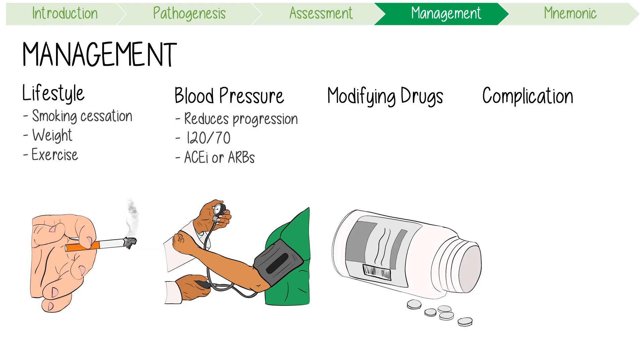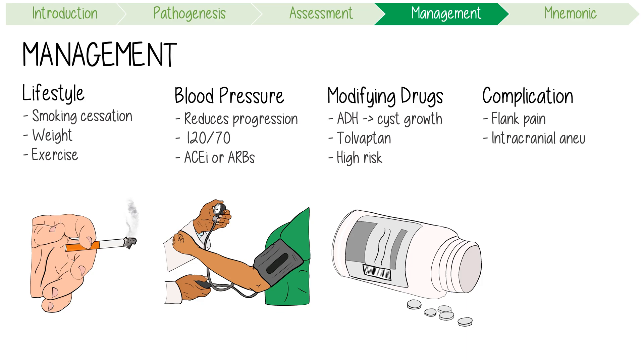Disease-modifying agents are relatively new treatment options. As ADH augments kidney cyst growth, Tolvaptan — an ADH antagonist — is indicated in patients with a high risk of developing kidney failure. Complications should be investigated and treated appropriately. Chronic flank pain is often overlooked by healthcare providers, so always ask patients about this. Watch out for intracranial aneurysms, but remember that small ones less than 7mm are usually managed conservatively.